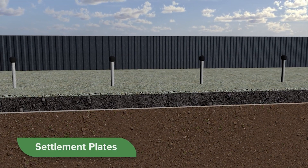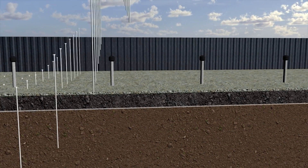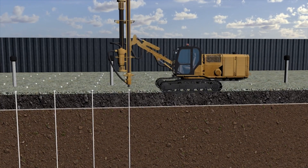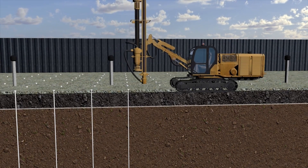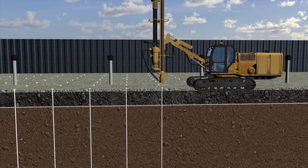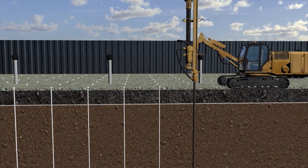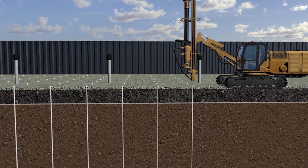These plates help us to measure changes in elevation over time. To further compress the sediment and remove the water, we install vertical wick drains throughout the sediment. Removing the water from the sediment will strengthen the soil, preparing it to support the future port facility that will be built here.